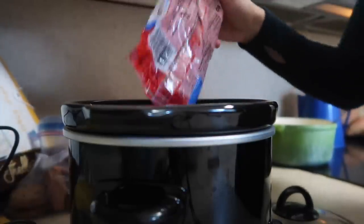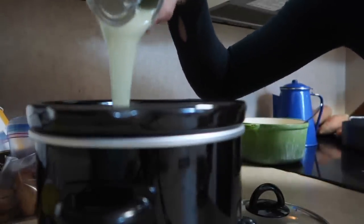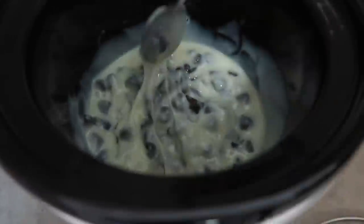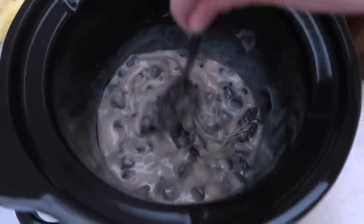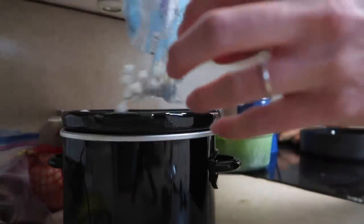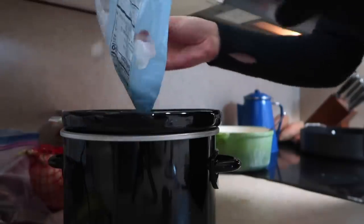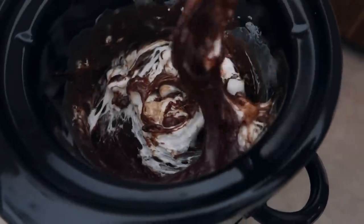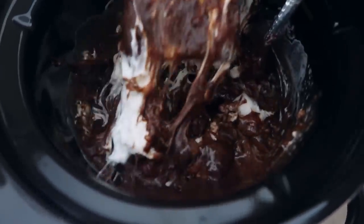The last recipe is S'mores Dip. You can do this in the oven or the crock-pot. The ratio I like is one can of condensed milk to half a bag of chocolate chips in a small crock-pot. If you want a full bag of chocolate chips, use two cans of condensed milk. Stir about every 10 minutes on low — it cooks really fast. Top with mini marshmallows and flip to high briefly so the marshmallows cook quickly. Give it a good stir and dip with graham crackers. It's a wonderful dessert that pretty much everybody likes — who doesn't love chocolate and marshmallows? Thanks for watching!